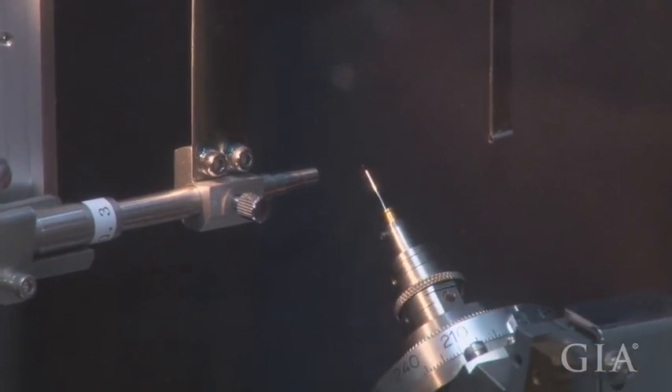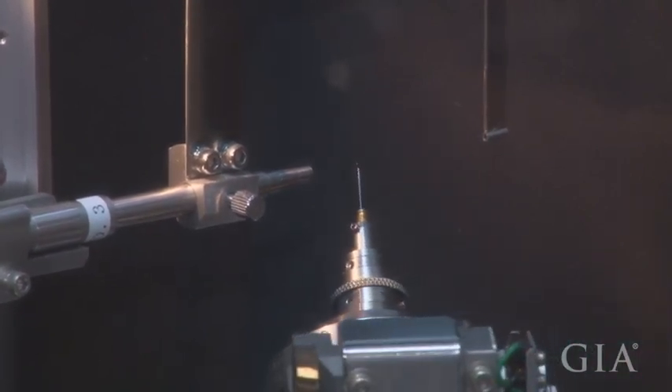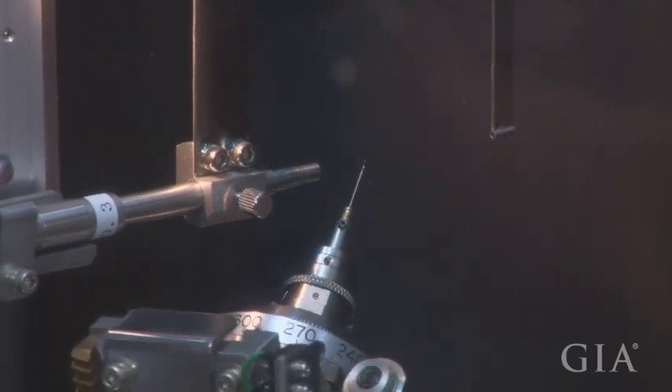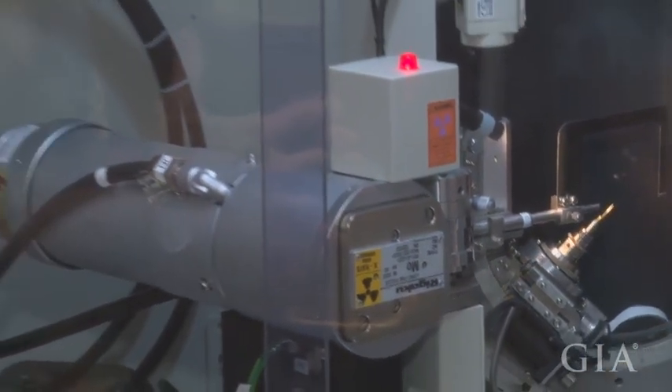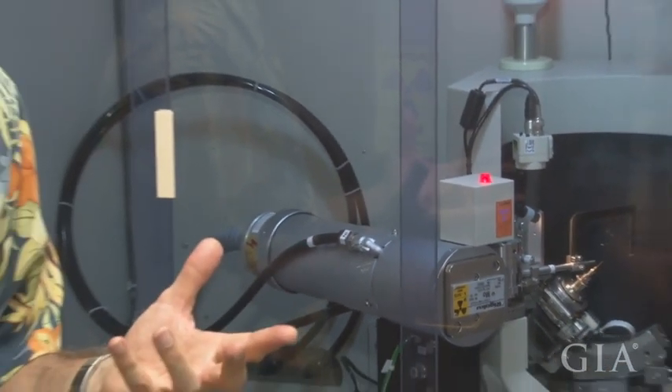Right now I'm running a powder diffraction on it, which is how we identify it. It produces a pattern on the screen behind you, which is read by a computer, and from that pattern we can actually compare it to other patterns of all known compounds and determine what it is. Of course, if we determine that it doesn't match anything, then there's a chance that we have a new mineral. There are many other tests that we have to run on the composition, for example — this cannot give you the composition itself. We've got other tools for studying that.